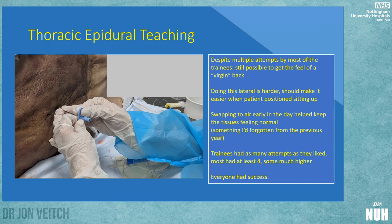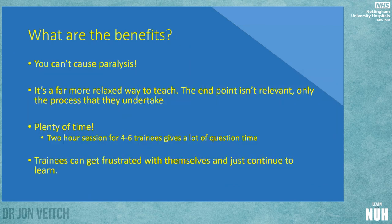One or two trainees were exceptionally enthusiastic and kept going all the way to the end of their two-hour session. Every one of the trainees had success, despite this being a very old cadaver in his late 70s or early 80s, lateral, and not in the best position. The benefits of running this are for the trainer, the trainee, and the patient — and the patient can't be paralysed because they're already dead, which is a very good sign.